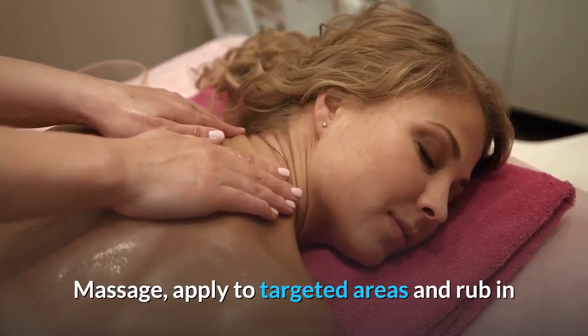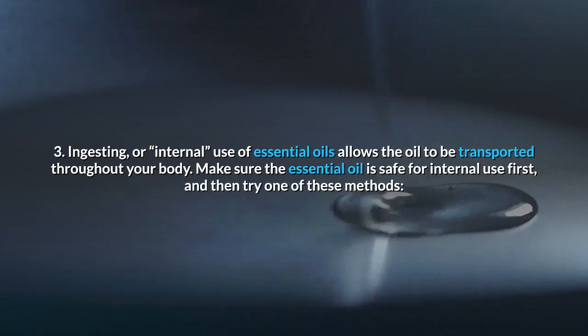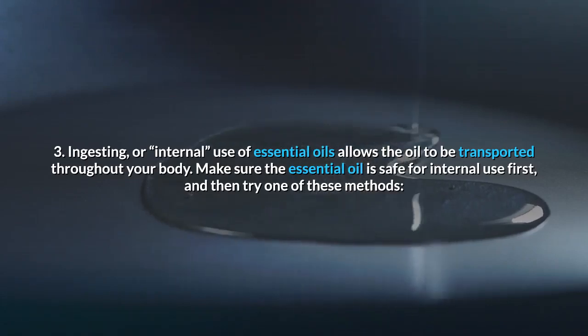Second, on your skin. Topical application of essential oils allows the oil to absorb into the skin. Some ways to use essential oils on your skin are: massage, apply to targeted areas and rub in, or add to lotions or moisturizers.